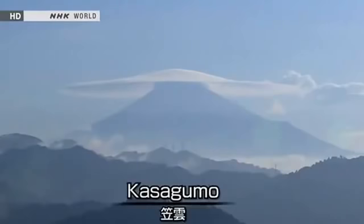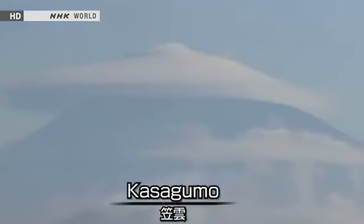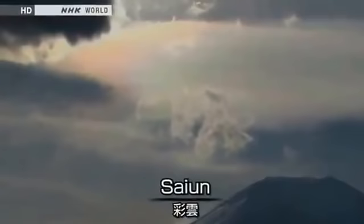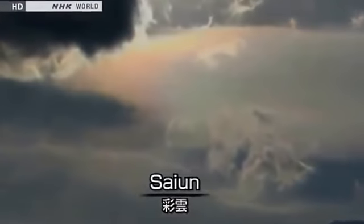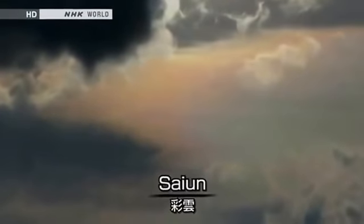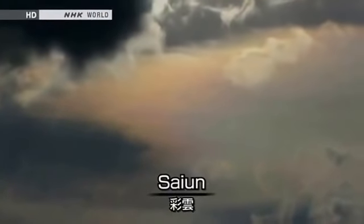Clouds like this are known as kasagumo, literally bamboo hat clouds. Sometimes iridescent clouds glinting with the seven colors of the spectrum form. Known as Mount Fuji's aurora, this is an extremely unusual phenomenon that can only be seen once a year, or even more rarely.